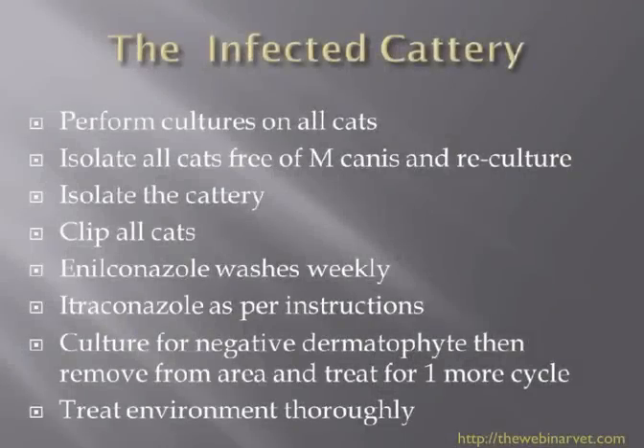I just want to spend a little bit of time talking about the situation with the infected cattery. This is really the big problem — if you want to scare a cattery owner, just say the word ringworm, because to get ringworm is a real disaster, be it in a boarding cattery or in a breeding cattery. This can be a financial disaster and cost many thousands of pounds to sort out.